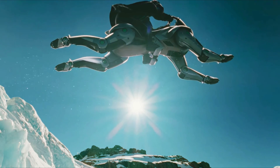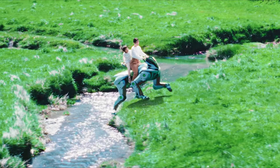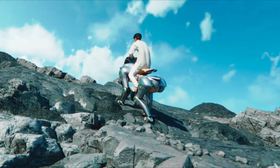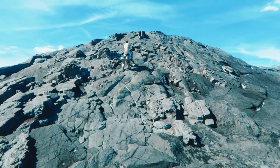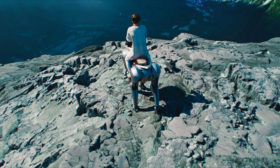Whether used for personal mobility, entertainment, or practical tasks, the Corleo represents Kawasaki's bold vision of merging robotics with everyday life, giving us a glimpse into a future where robotic companions redefine how we move and explore.